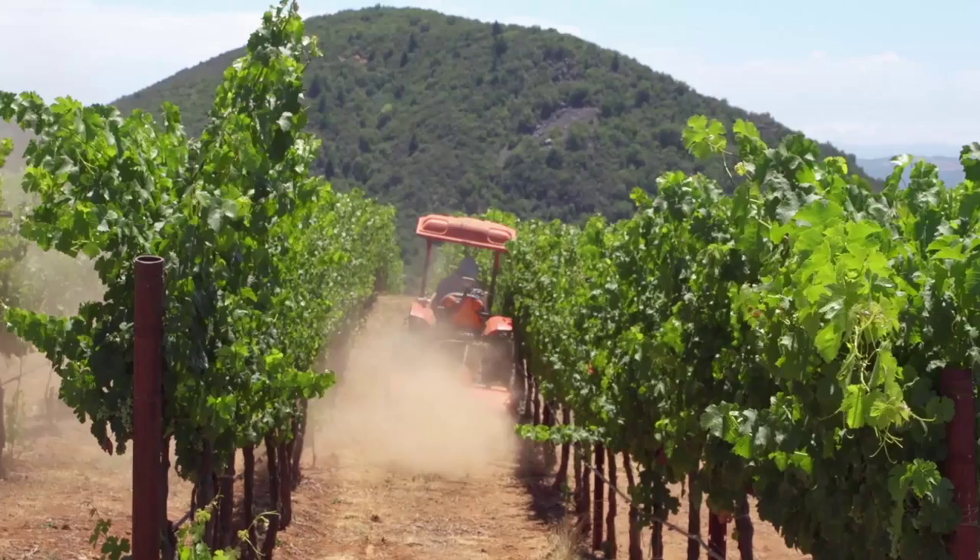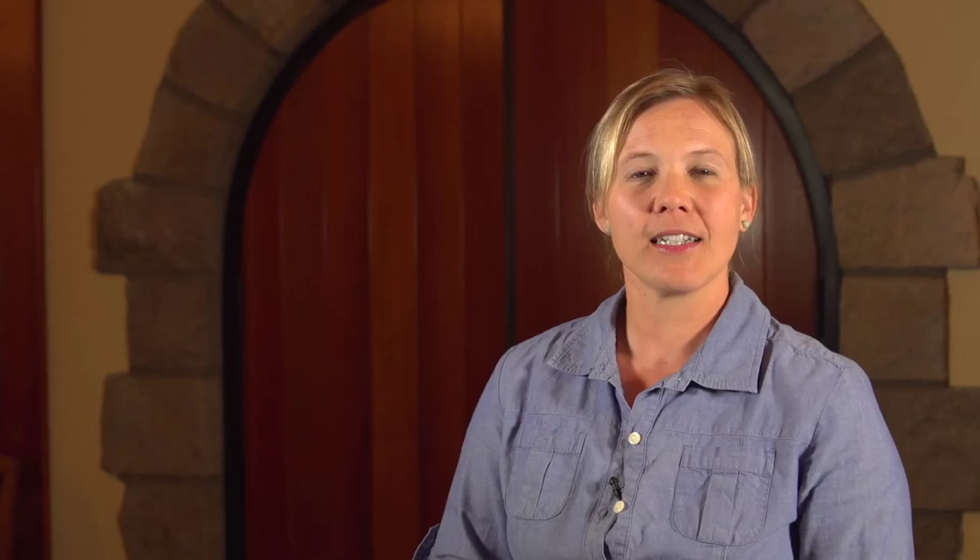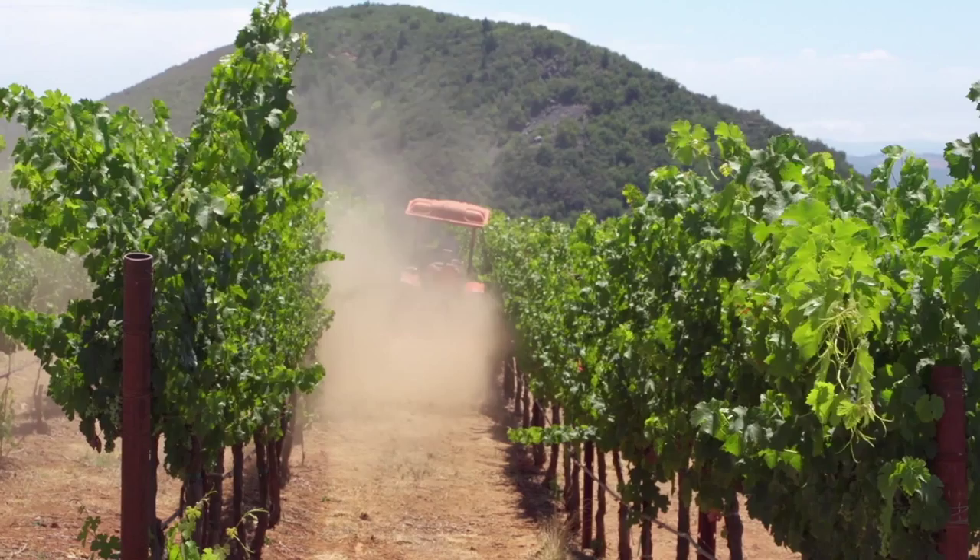Vines that are stressed nutritionally or are suffering from water stress may sustain more mite damage under the same population levels as vines that are otherwise healthy. If mite populations are noted in the vineyard, increasing and causing notable leaf damage, you may decide to implement a control strategy. There are both organic and conventional pesticides that are effective. Natural enemy releases can be particularly cost effective if the pests are in a localized area that would be difficult or expensive to treat with a dedicated spray.